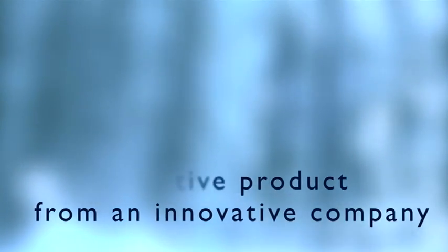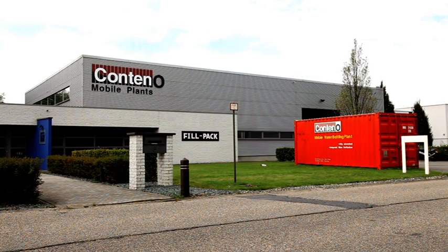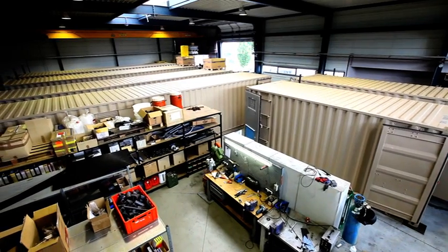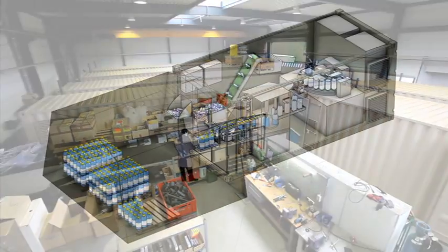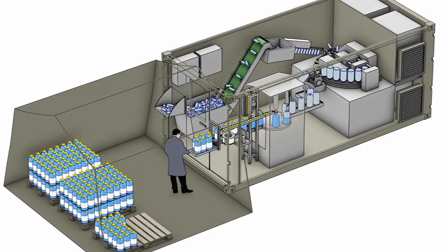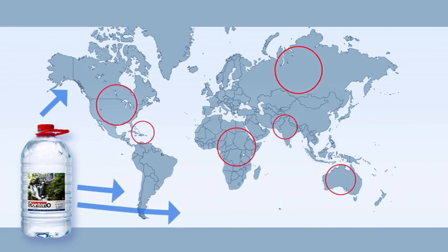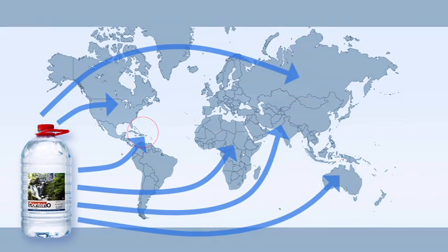Contino is a spin-off of Fill Pack, a company with over 25 years' experience in the design and manufacture of complete industrial filling and packaging solutions for liquids. Contino's latest innovations are standard ISO-sized containers, comprising unique, totally self-sufficient, and fully automated mobile water bottling plants. Thanks to this reliable and hygienic solution, Contino can provide bottled drinking water at any location worldwide.